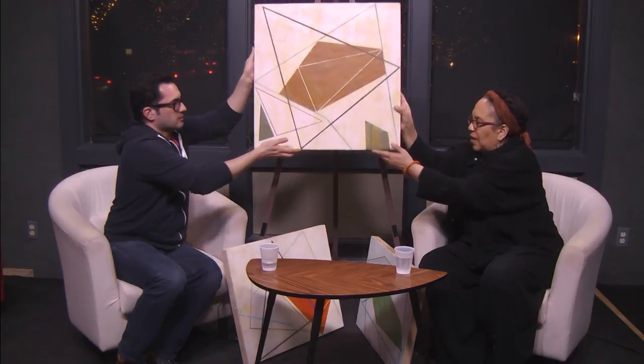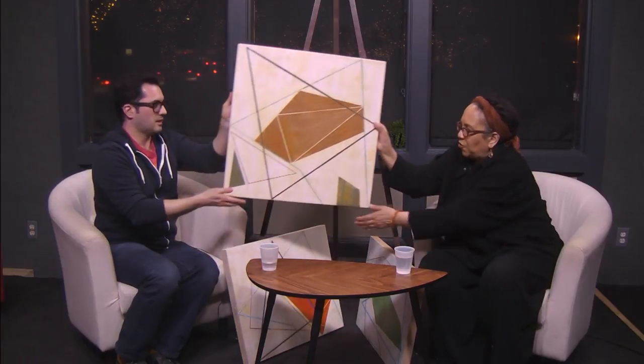Is encaustic done on canvas or always on wood? It's always on wood. If you do it on canvas, the wax is going to break because it's too flexible. There is a way to put wax on canvas — it's called cold wax and it's a little bit more flexible, and I've used that in my other work. If you can help me move this down and turn it around so people can see the back — let me just show them. This is what we're talking about. It's on wood.